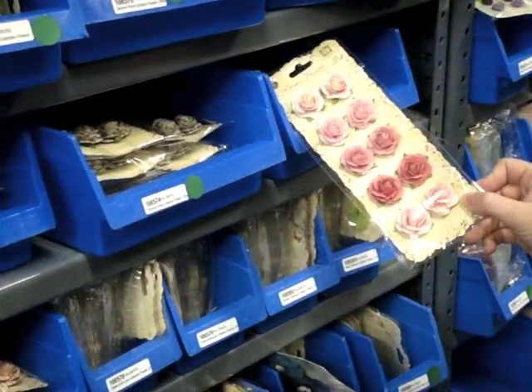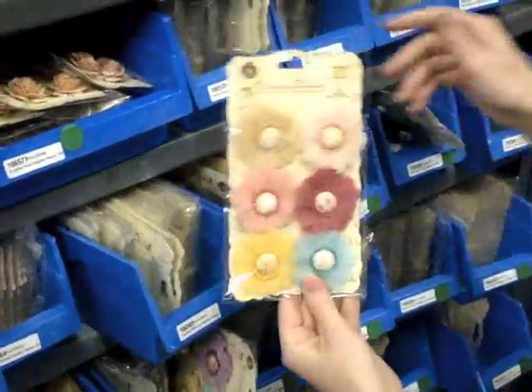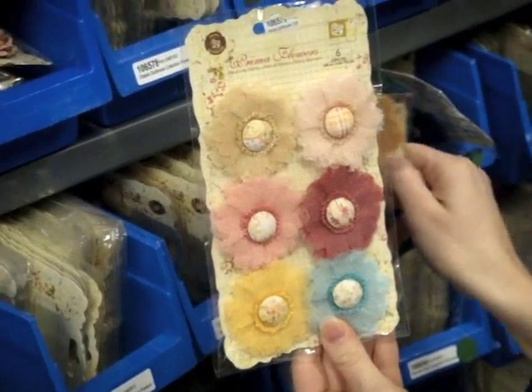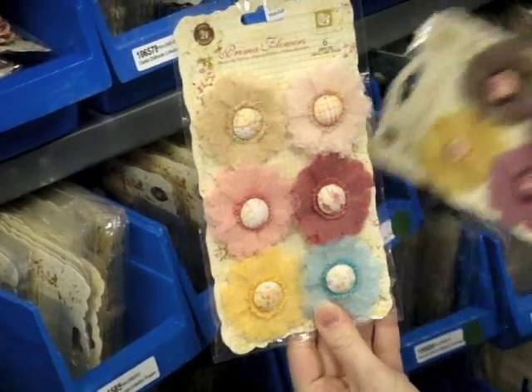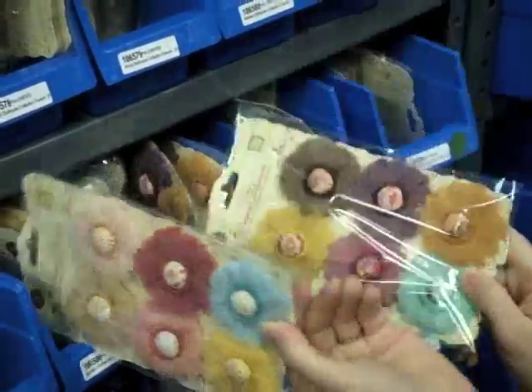The bottom set here even has a little newsprint pattern to it — very pretty. Moving down, here I'll show you some of the Trinket collection flowers. They've got lots of different layers and then some fabric brads in them that have a pattern in the center.